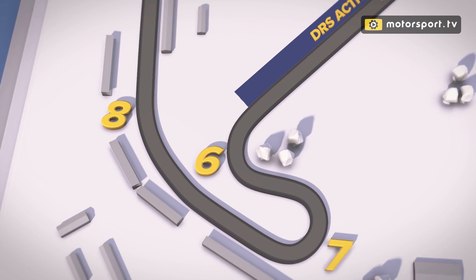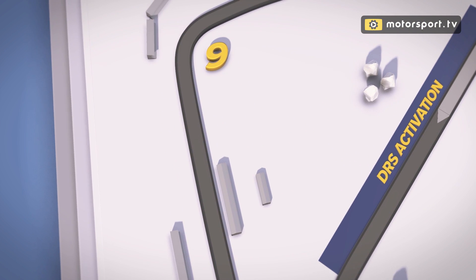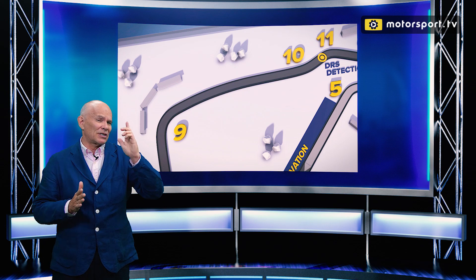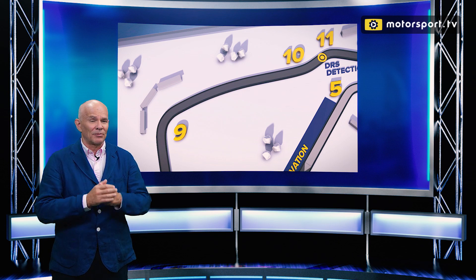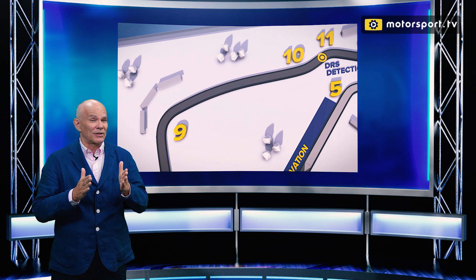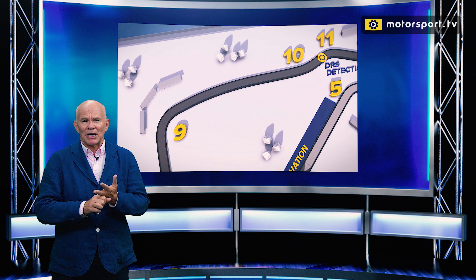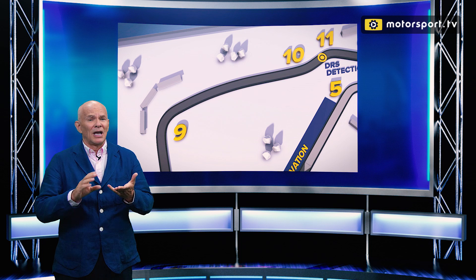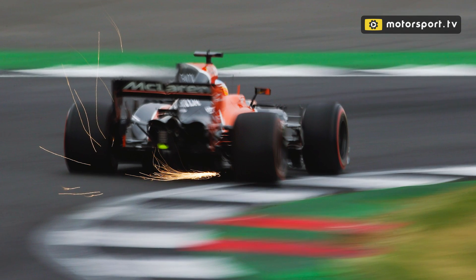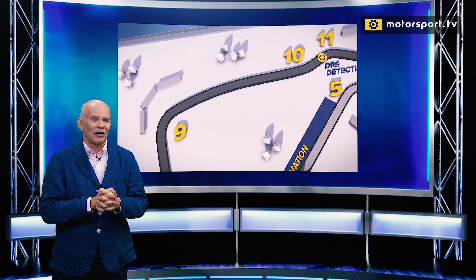Turn 8 is a flat-out kink, and then we approach Turn 9 — or to you and I, Copse corner — one of the great corners in Formula 1. Very, very fast. The radius has been changed over the years, but if you stand on the outside of Copse in the spectator area, dead in line with the turn-in point, you will see big differences between one driver and another, particularly even within the same team — between Daniel and Max Verstappen, between Lewis and Valtteri. Most noticeably, you'll see Fernando Alonso with his flick as he goes into the corner, and you'll see Lewis Hamilton just beautifully, seamlessly getting his Mercedes into Copse.